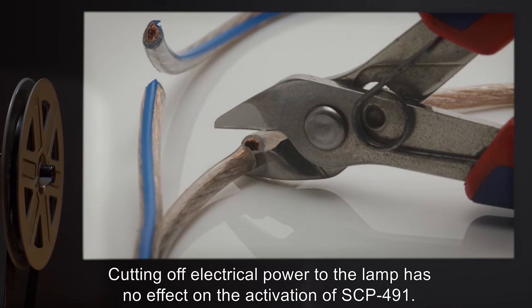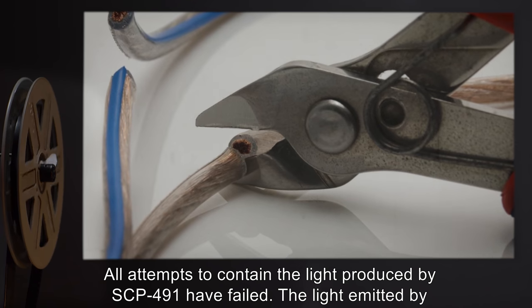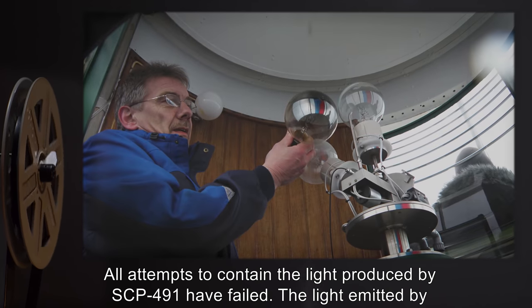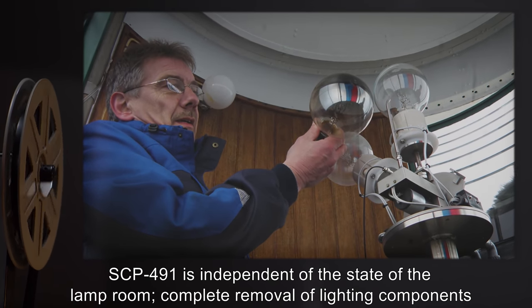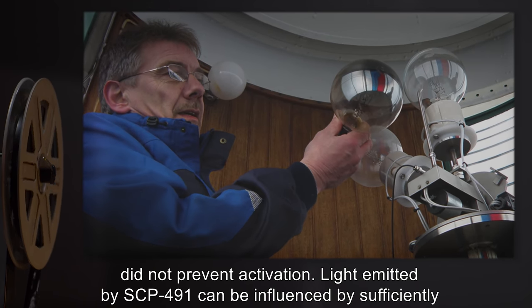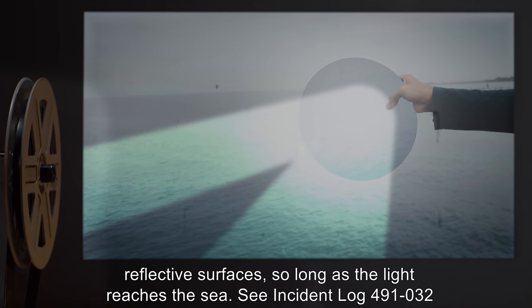Cutting off electrical power to the lamp has no effect on the activation of SCP-491. All attempts to contain the light produced by SCP-491 have failed. The light emitted by SCP-491 is independent of the state of the lamp room, and complete removal of lighting components did not prevent activation. Light emitted by SCP-491 can be influenced by sufficiently reflective surfaces, so long as the light reaches the sea.